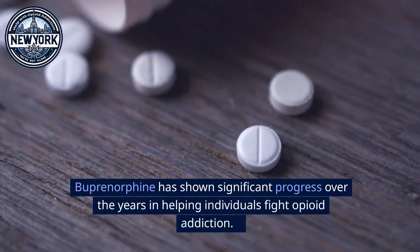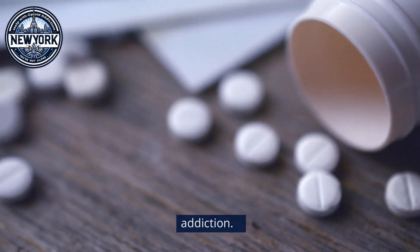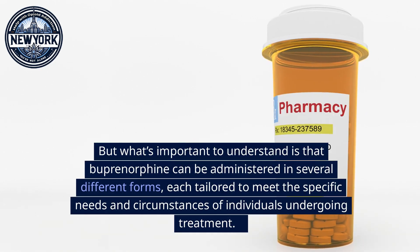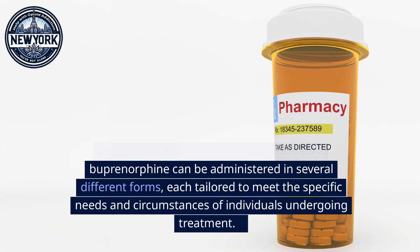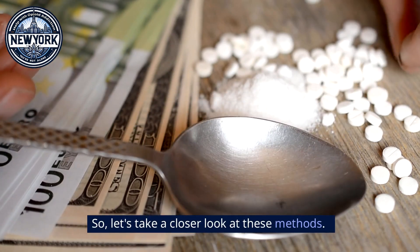Buprenorphine has shown significant progress over the years in helping individuals fight opioid addiction. What's important to understand is that buprenorphine can be administered in several different forms, each tailored to meet the specific needs and circumstances of individuals undergoing treatment. Let's take a closer look at these methods.